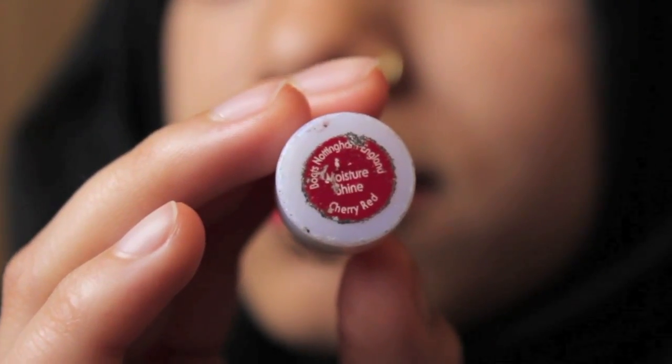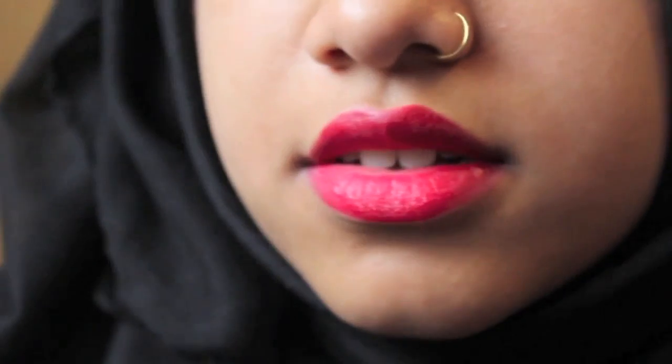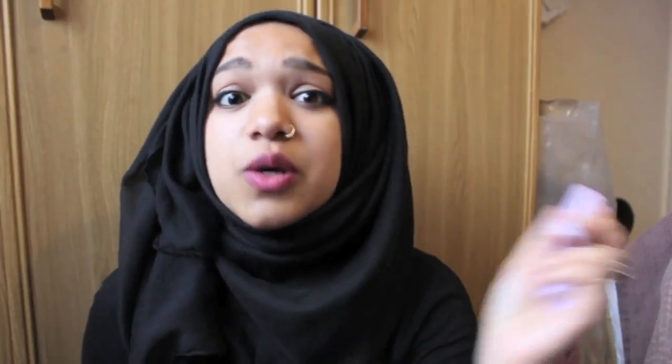Next, I've got a lipstick from Natural Collection, one of their Moisture Shine ones in Cherry Red. This is one of the first lipsticks I ever used, which is why it's pretty much almost finished — I used to use it all the time. It was my favourite up until I found NYX, which I'll show you after. It's moisturising and matte, and it gives the perfect bold red colour without needing loads of layers.